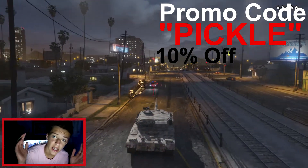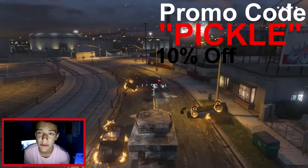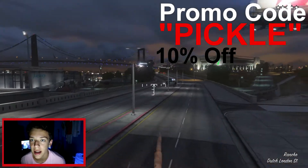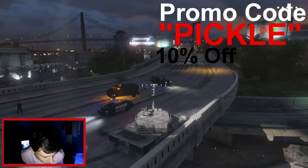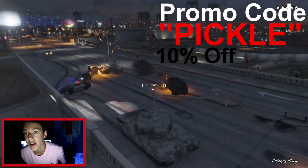If this video gets 10 likes in the first 24 hours, you guys will be getting a Bikers DLC video on Grand Theft Auto 5 Online with the modded account that I got sponsored — got for free from GTA5Service. This modder is amazing. I love GTA5Service. It's really changed how I play Grand Theft Auto 5, especially online.